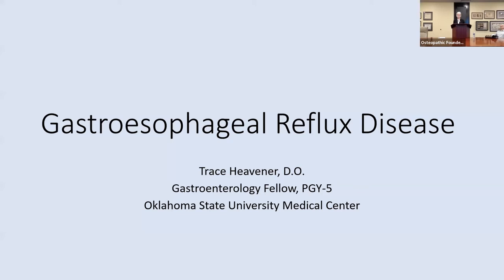Dr. Hefner is a second-year gastroenterology fellow at Oklahoma State University. He's a graduate of the OSU College of Osteopathic Medicine and completed his internal medicine residency at Baylor Scott & White in Temple, Texas, before accepting a position as a hospitalist at Citizens Memorial Hospital in Bolivar, Missouri. Dr. Hefner is board-certified by the American Board of Internal Medicine and has no financial disclosures in relationship to this presentation.